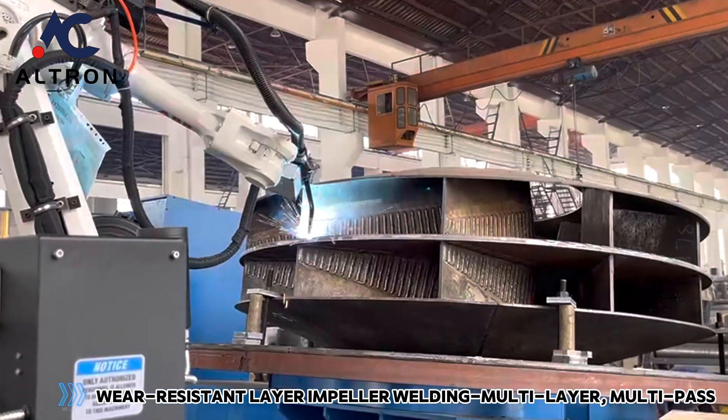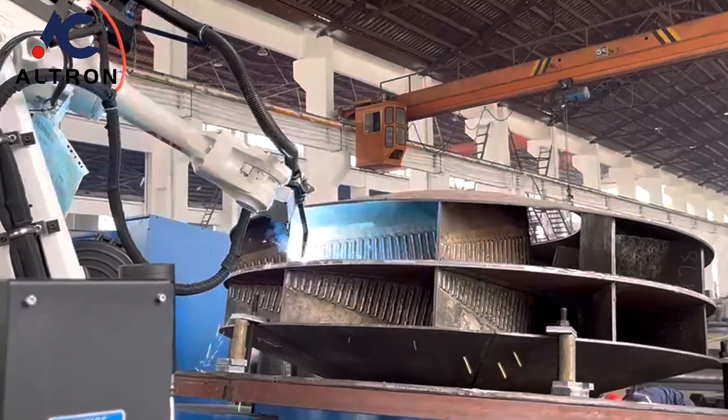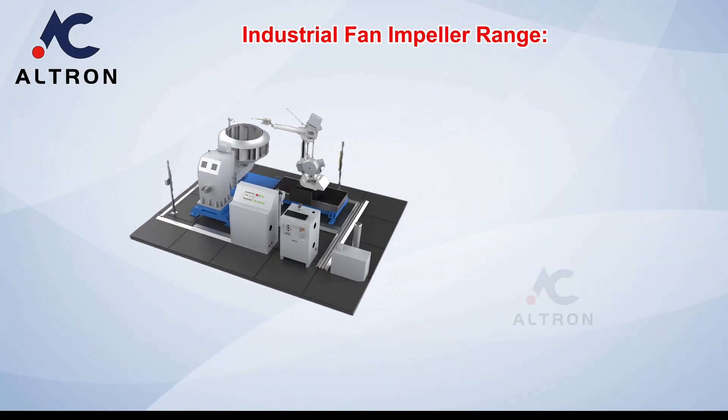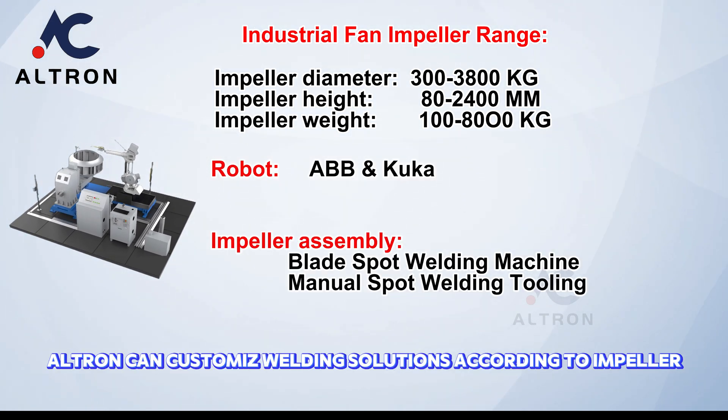Wear resistant layer impeller welding, multi-layer multi-pass. Ultron can customize welding solutions according to impeller requirements.